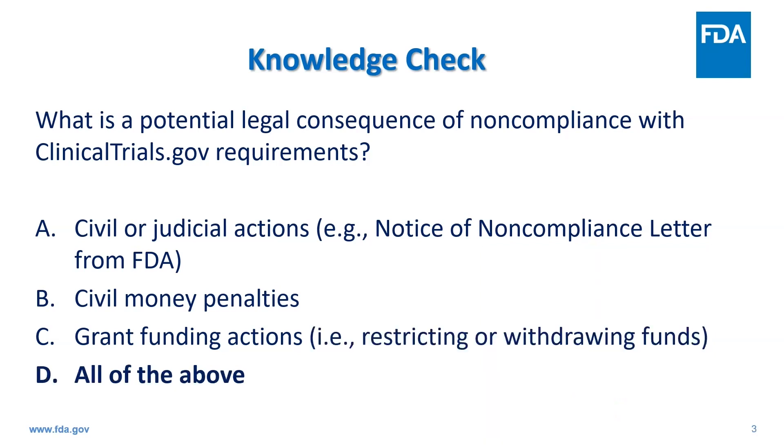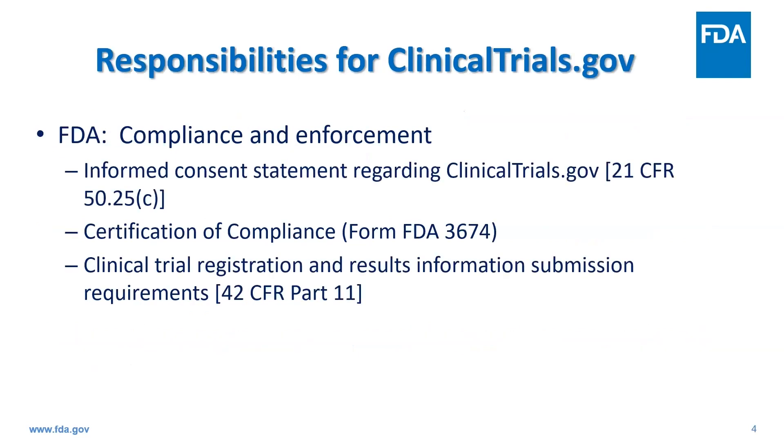So the answer is D, all of the above. Congrats to all those who got it correct. But let's get into the key FDA responsibilities in regard to clinicaltrials.gov compliance and enforcement.